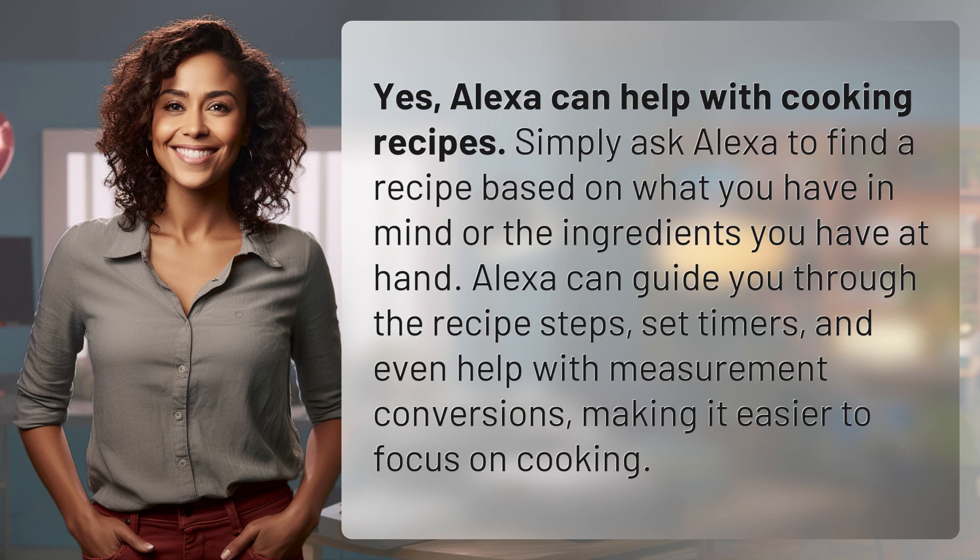Alexa can help with cooking recipes. Simply ask Alexa to find a recipe based on what you have in mind or the ingredients you have at hand. Alexa can guide you through the recipe steps, set timers, and even help with measurement conversions, making it easier to focus on cooking.